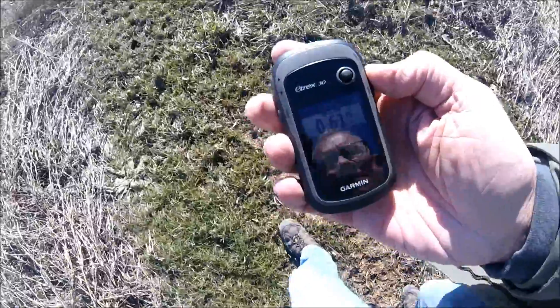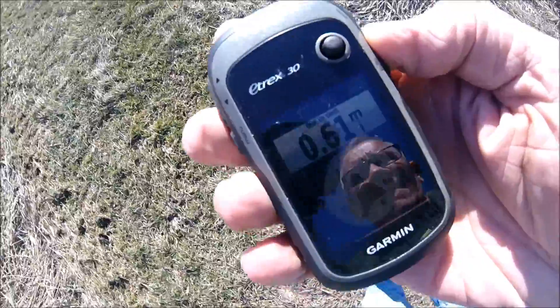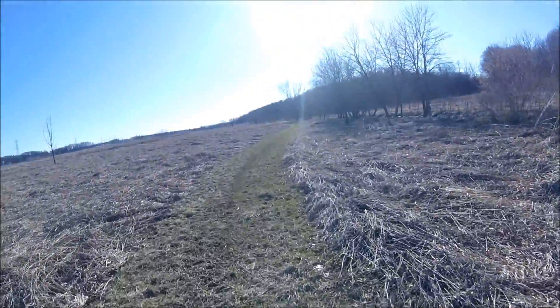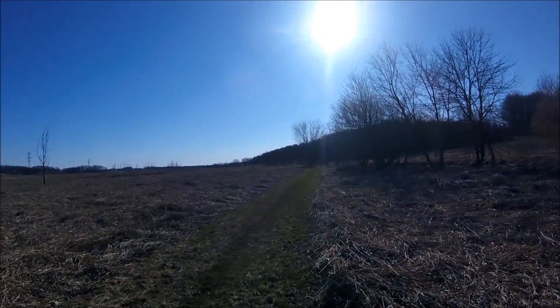The next stage is just over half a mile, so we'll have an enjoyable walk on this beautiful Michigan spring day. Well, it's actually still winter, but it feels like spring.